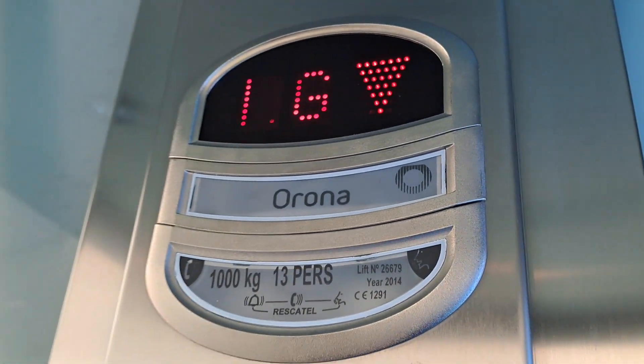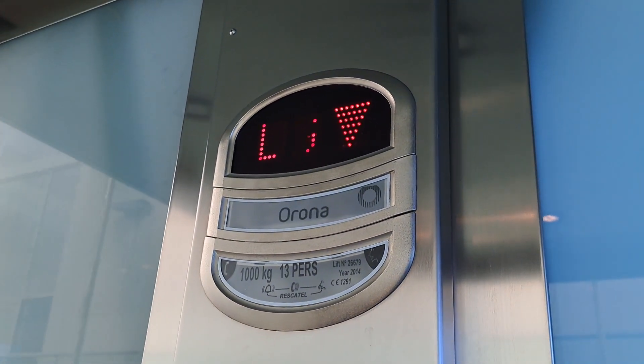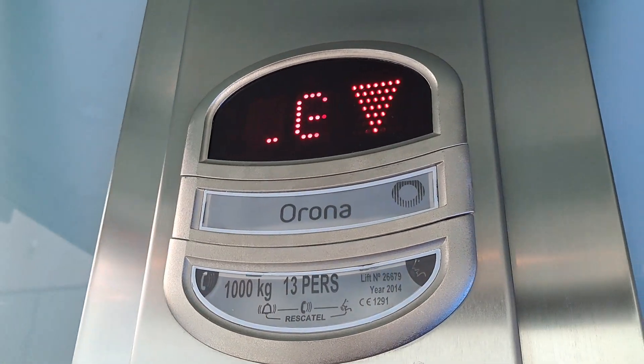It's a very, very strange... Arona Hydraulic. Arona Arctic Hydraulic. Capacity 1,000 kilos, installed 2014.